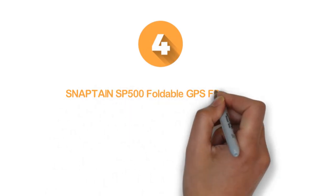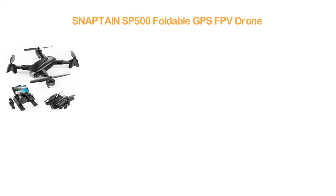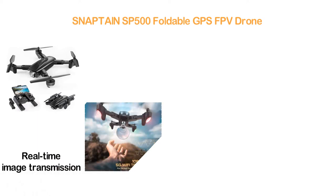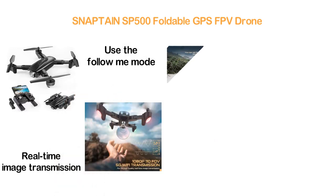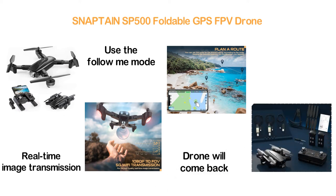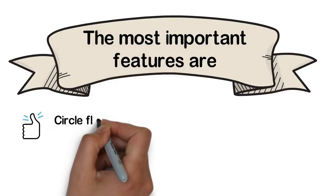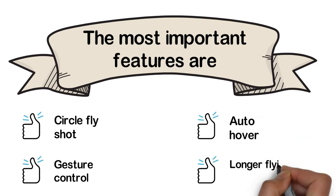Item number 4: the Snapton SP500 Foldable GPS FPV drone. It features 1080p 110-degree FOV 5G Wi-Fi transmission for high-quality real-time image transmission. The drone will follow you automatically to take photos or videos in follow-me mode. The GPS auto return home mode ensures your drone returns to the take-off point due to low power, signal loss, or remote power off. Key features include circle fly shot, gesture control, auto hover, and longer flying time.